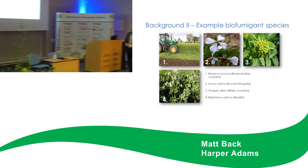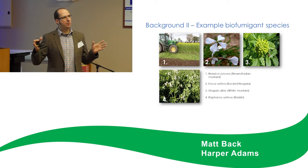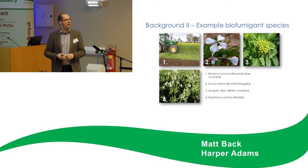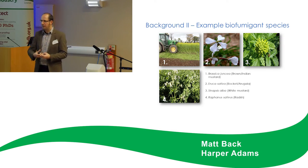With biofumigation we're focusing on brassicas, and as Bill said, these brassicas have a number of different glucosinolates within them. There are quite a few options out there in terms of biofumigation plants, cultivars, and species, so we want to briefly run through what's available.